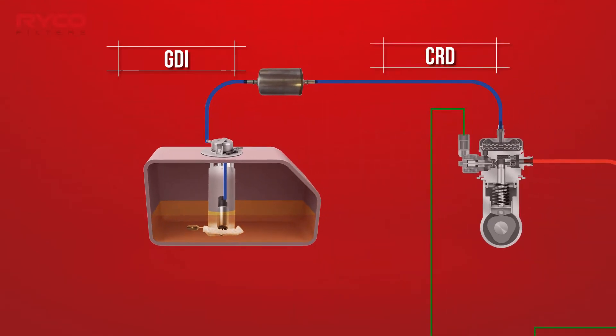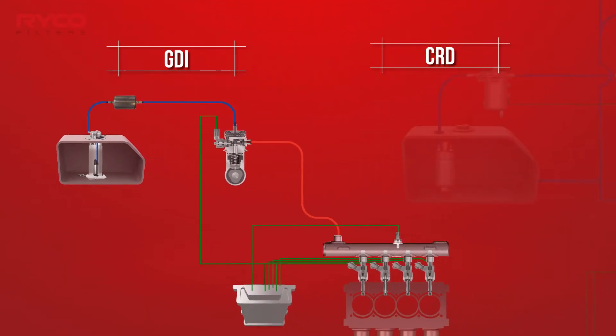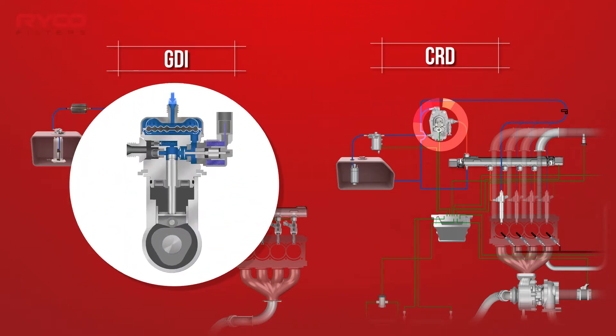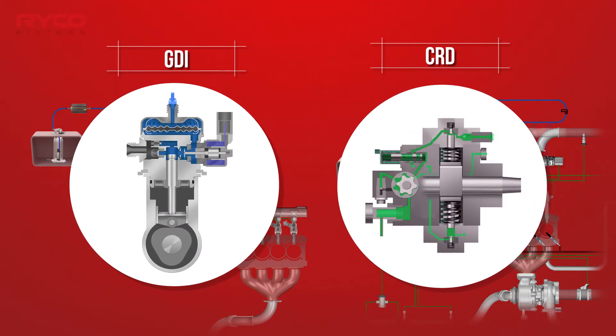GDI and CRD vehicles add another layer of complexity to an already complicated system. Both have a high pressure pump installed between the low pressure or delivery pump and the fuel injectors. These pumps have extremely close tolerances, as pressures of around 3,000 psi in a GDI and 35,000 psi in a CRD pump are generated by the internal pistons and valves.